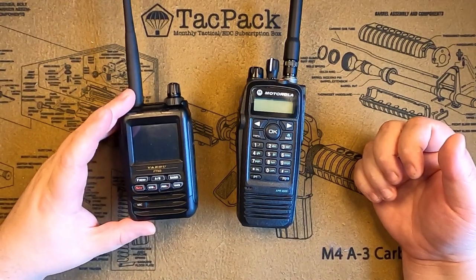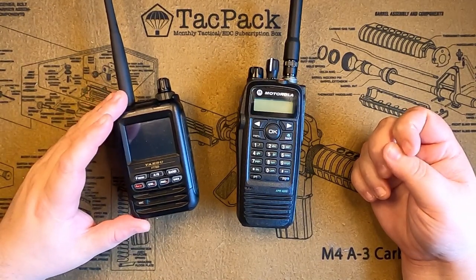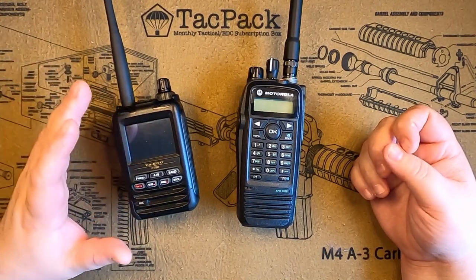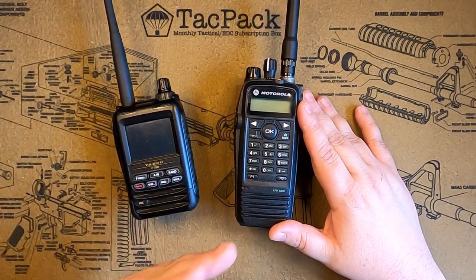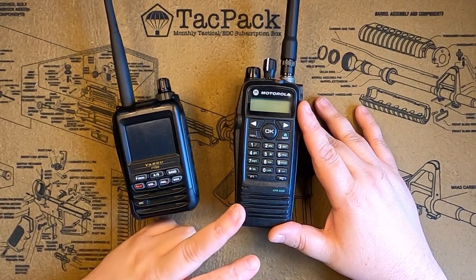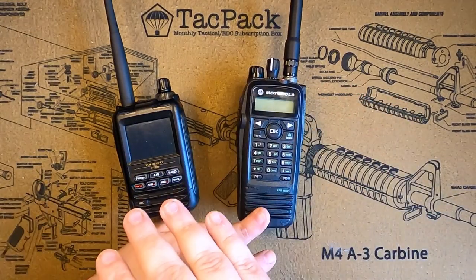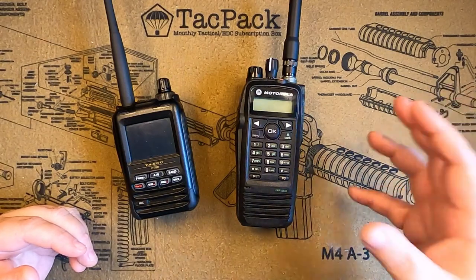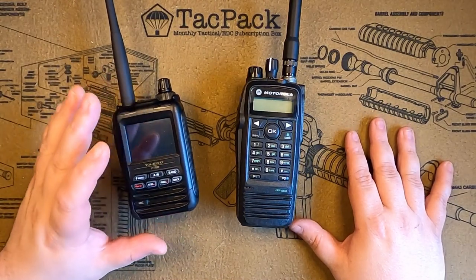The first one is the Yaesu FT5D. It's a very well-known Yaesu System Fusion, does dual-band UHF and VHF analog, APRS, messaging, tracking, and all that good stuff. And then you've got the Motorola XPR 6550, which is DMR. It's a single-band VHF, analog and DMR, but it offers features the Yaesu line doesn't, such as digital encryption, DMR talk groups, time slots — things that give you abilities the FT5 is not suited for.